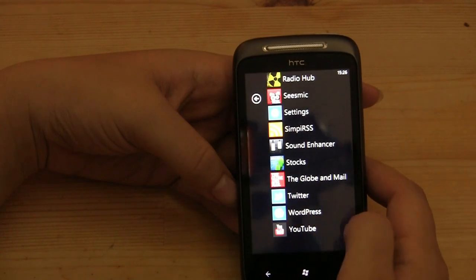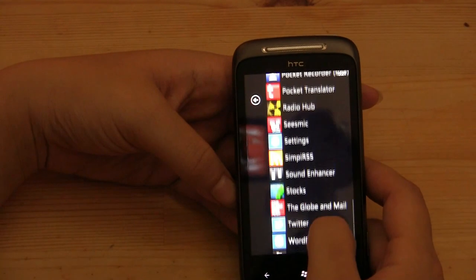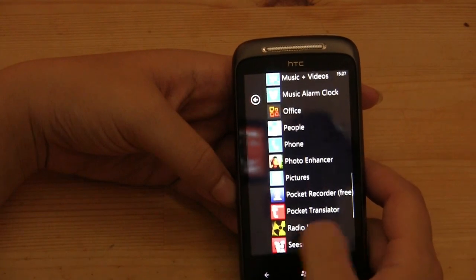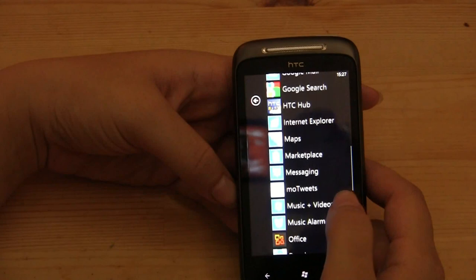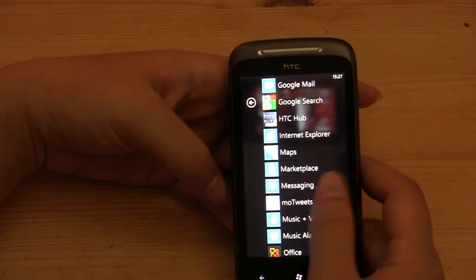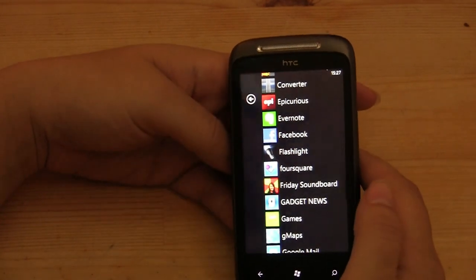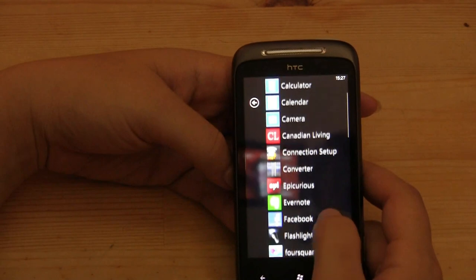The one thing that doesn't work — none of the Twitter apps. Zero. Not Twitter, not Motweet, not Seesmic — none of them actually upload pictures from my phone. So that really sucks. No pictures are able to be uploaded to Twitter from this phone. I've tried every single one of the apps and none of them have been able to work.